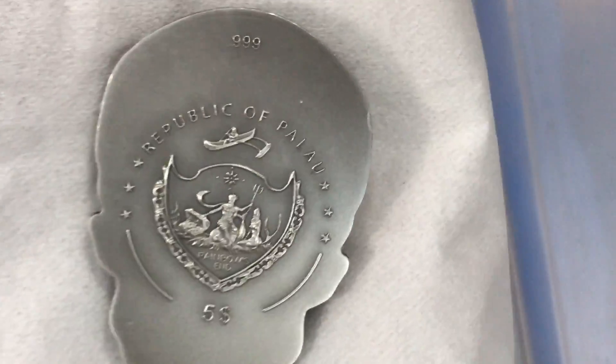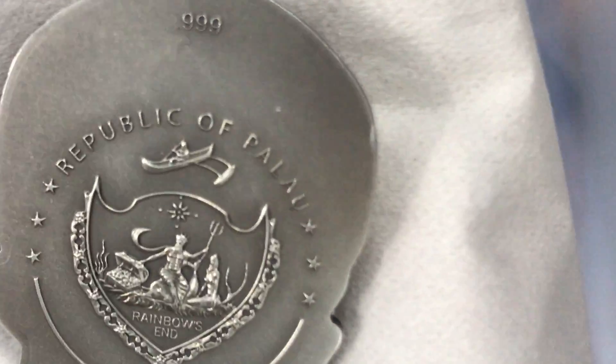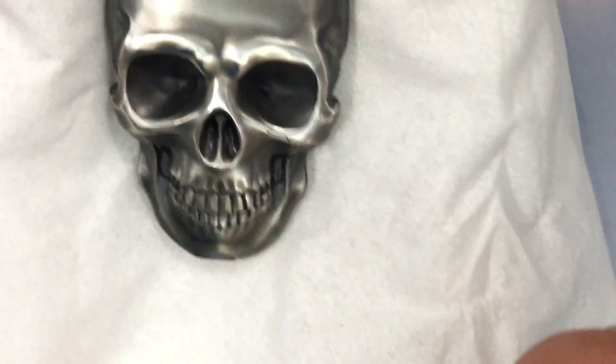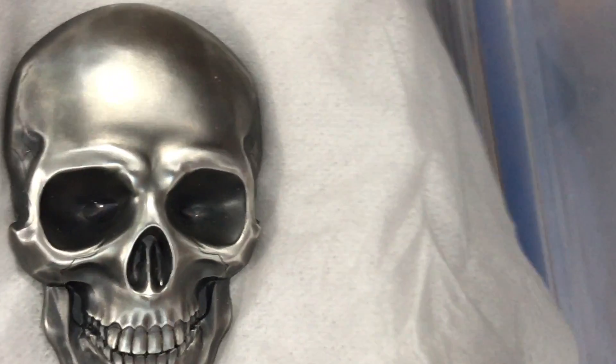I had to clean it somehow, and it's perfectly fine now — no scratches, nothing on it. As you can see it's .999 silver, Republic of Palau. And here it shows 2016 with rainbow toning. Let's turn it over — here is the skull, very very beautiful.